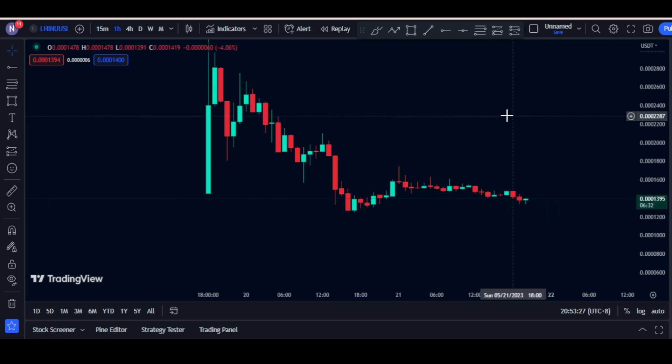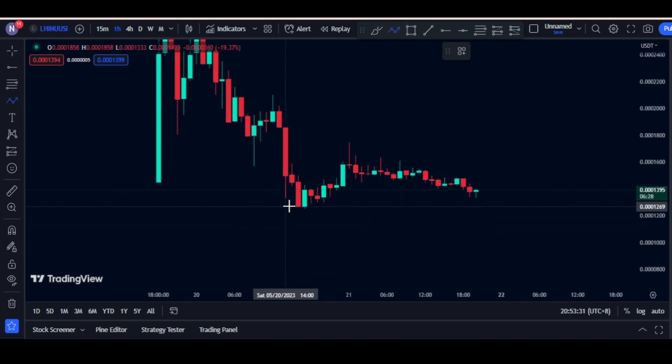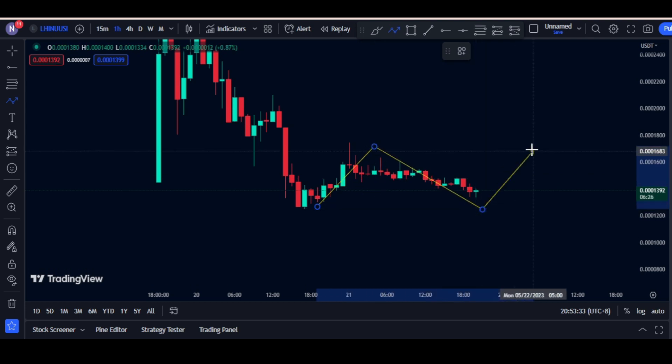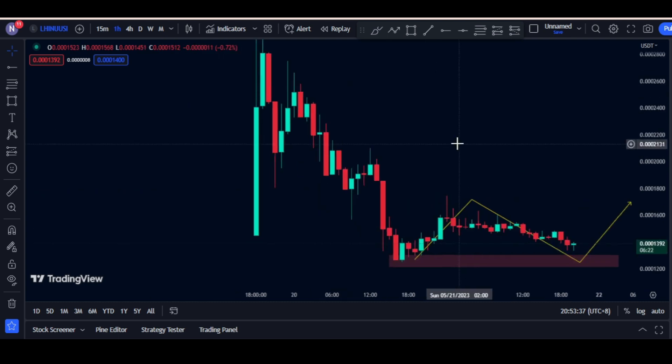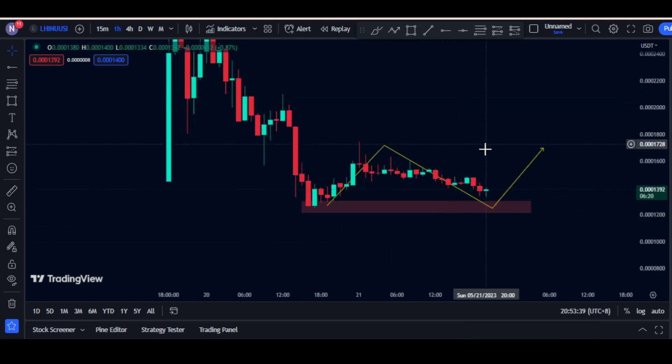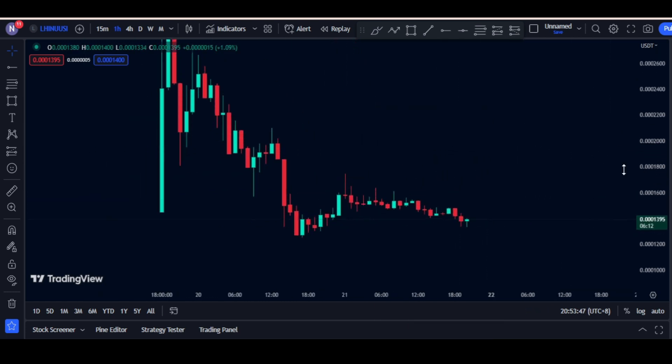I don't think this is a support zone because we don't have a price history on this one. But it is safe to assume that if the price bounces off in this area, then we could see this as a support zone. Right now we don't have the data yet — still waiting for the price action to do some movement.